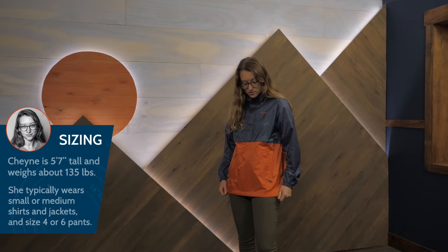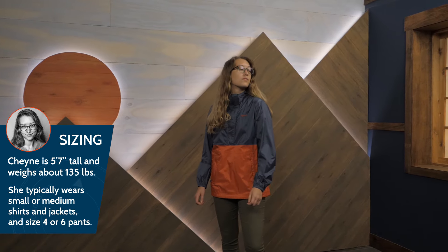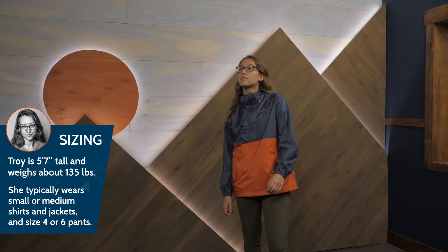I'm wearing a size medium here, and the fit is just right for me. I've got enough space to layer underneath, but it's not too bulky.